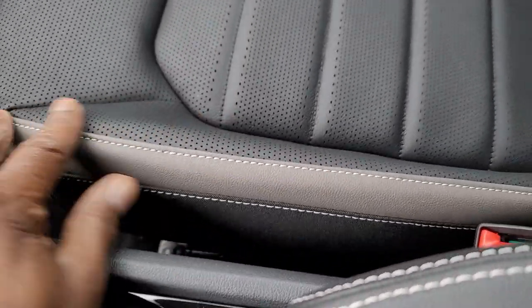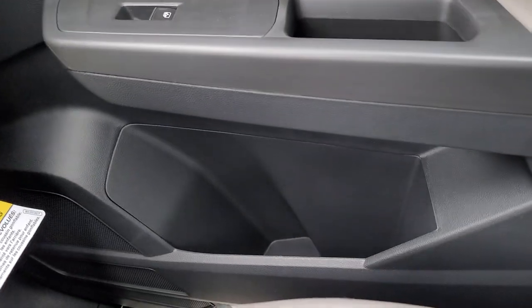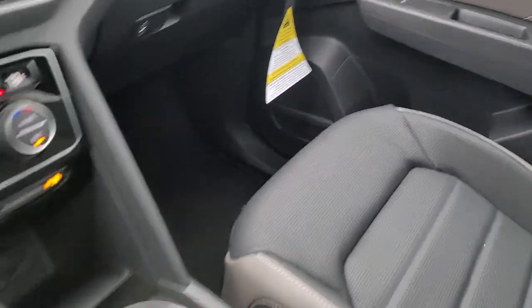Here's a look at the seat close up. That side bolster of quartzite there with the premium stitch — heated and ventilated leather seats here. Lots of storage for bottles or cups over there, and you do have a power seat for the passenger as well, so both front seats are power.